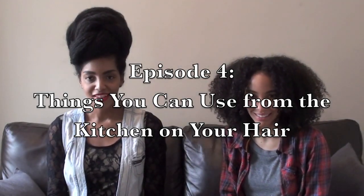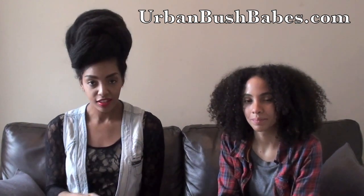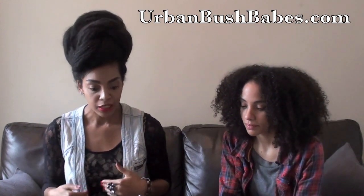Hi, I'm Nikisha and I'm Cipriana and welcome to Urban Bush Babes. As you saw in the previous part one video, my girl Nikisha laid down the few things she uses in the kitchen. So now I'm about to discuss a few items I dwell into when I'm in the kitchen.